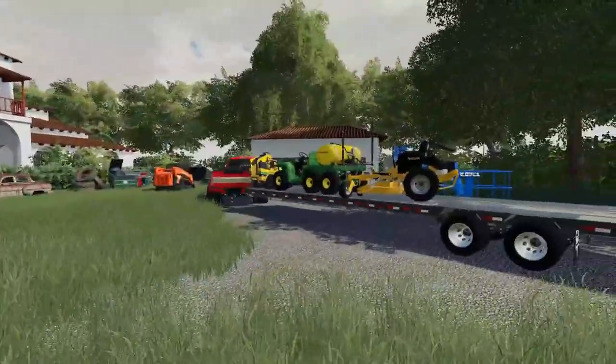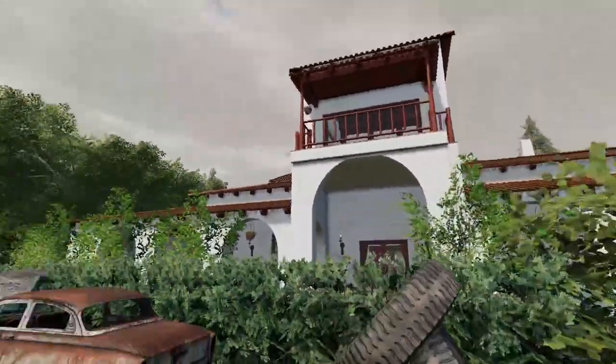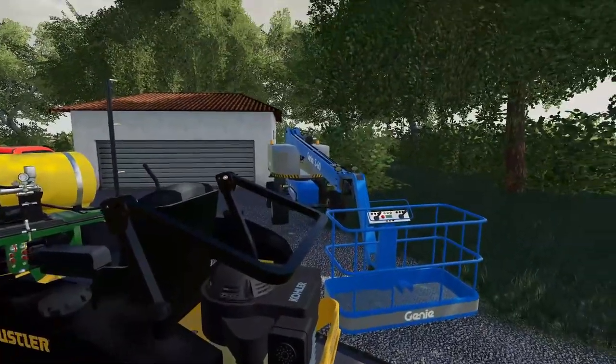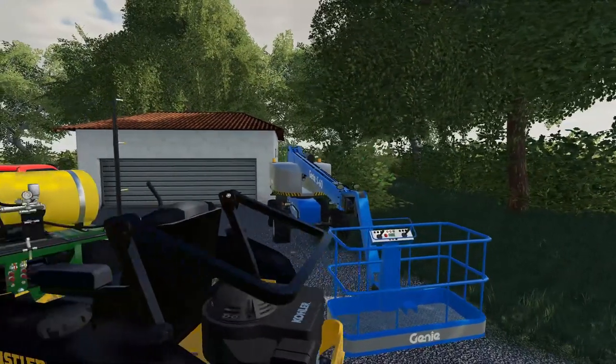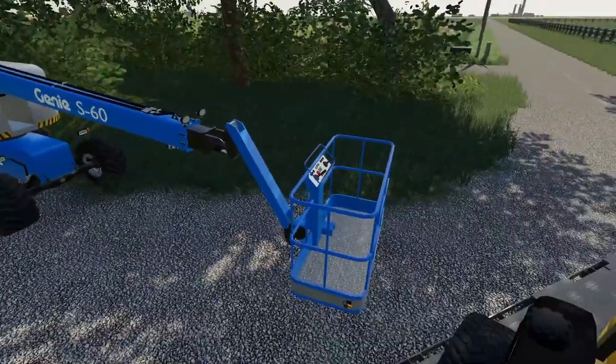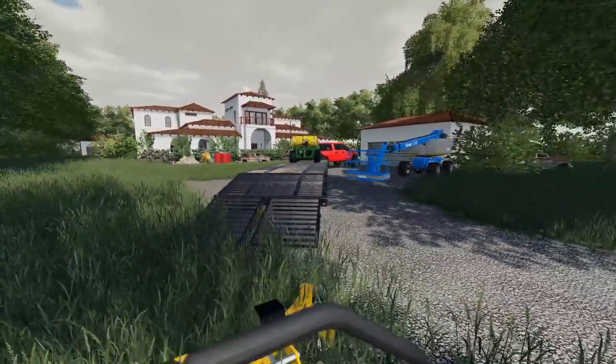We gotta mow the entire yard. There were a few things on the balcony we had to take down, and there are vines on the side of the house that we needed the lift for — I can't think of the exact name of it. You're probably gonna roast me in the comments, but I just can't remember the exact name. I don't think it's like a bucket lift.